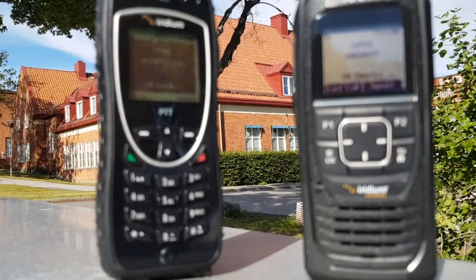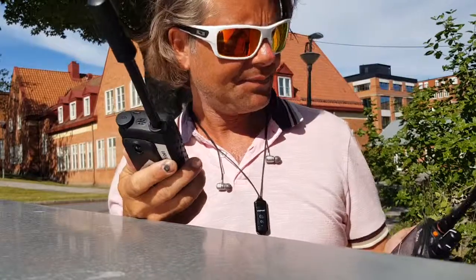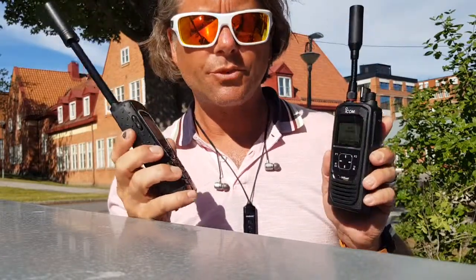We are rolling! We finally got it registered today. It works like a charm. So far, so good.